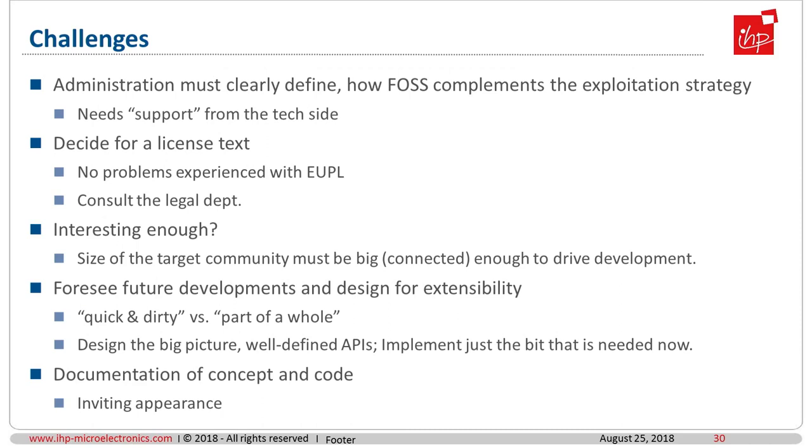That also makes it easier to create convincing and colorful software demonstrators — every final project phase wants to have colorful blinking demonstrators with pipes and whistles doing fancy stuff, and that sucks a huge amount of manpower. The challenges to get there are mostly administrative ones. The administration must clearly define how open source software complements the classic exploitation strategy. You have to decide for a license text, decide if the piece of software is interesting enough, and foresee future development by clear software design with a well-defined API. And very importantly, the documentation of concept and code — give your piece of software an inviting appearance. Most free open source software is not considered because the potential user does not understand what the software is for.